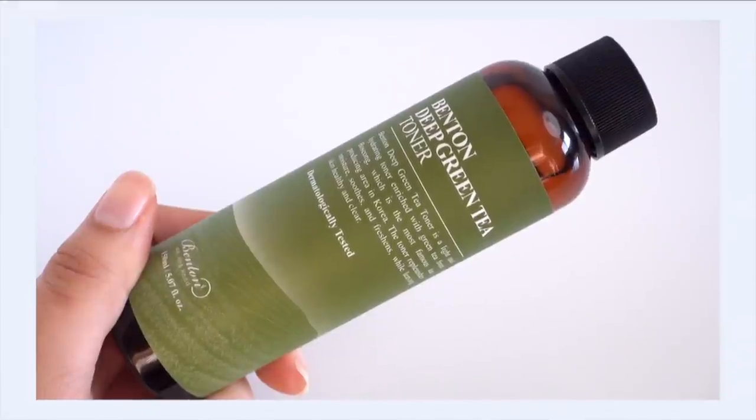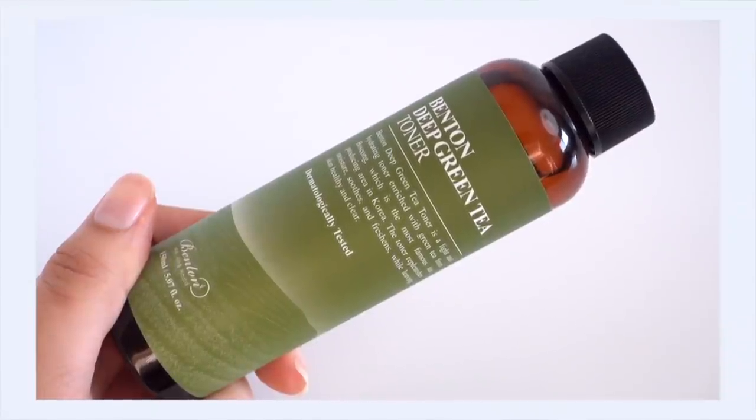One of my favorite ways to get green tea into my skin is actually through toners and essences. I've noticed a lot of bang for my buck with that format of green tea as a star ingredient. So I have to start off with one of my favorites — it is the Benton Deep Green Tea Toner.